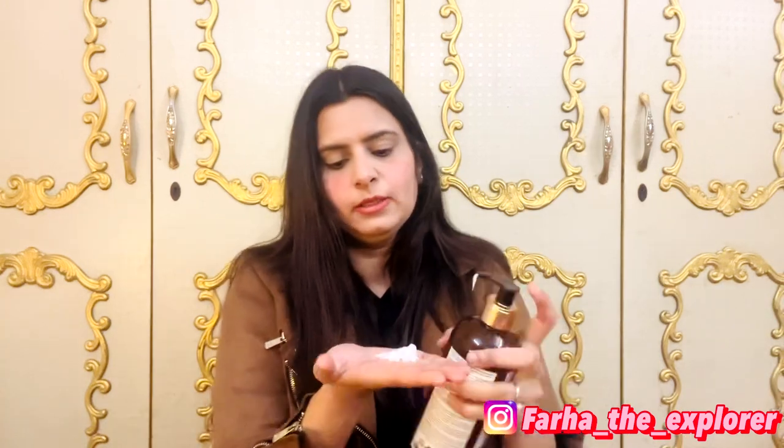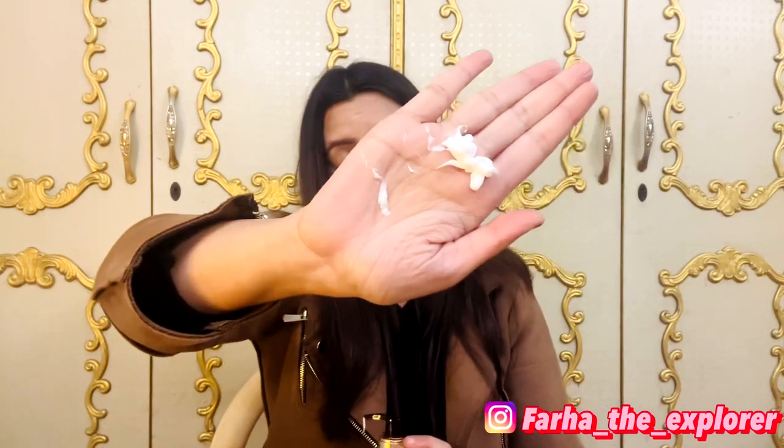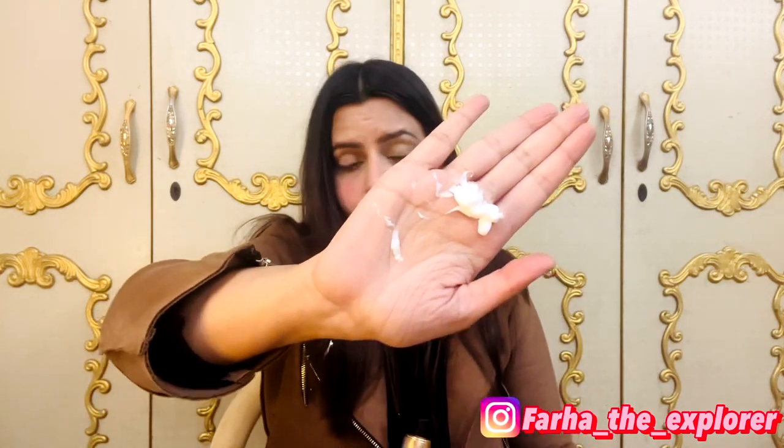Now I will apply the lotion on my skin. Let's open it. The consistency is very thick — not runny or dry, but not so thick that it's hard to apply. I am applying it properly on both hands and spreading it on the arms and legs. I took a little more quantity but that is no problem.